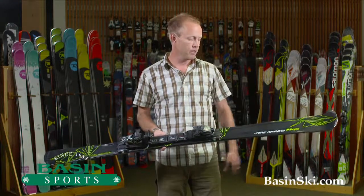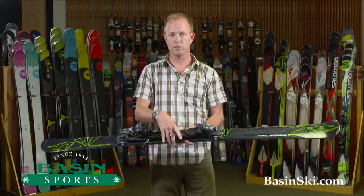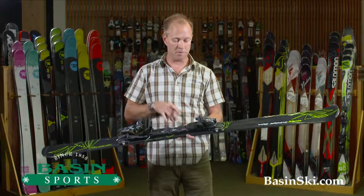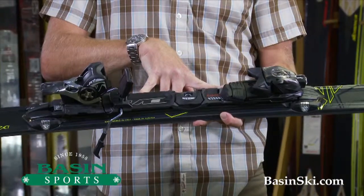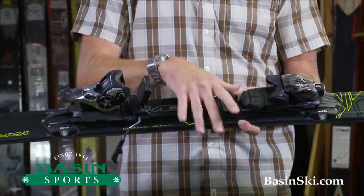Long name. This is the big brother to the Fire Arrow 76. Biggest difference being the waist width — 84 millimeters. Really the same characteristics; you're getting an integrated binding which really helps rounding that ski out underfoot, enhancing that edge grip.